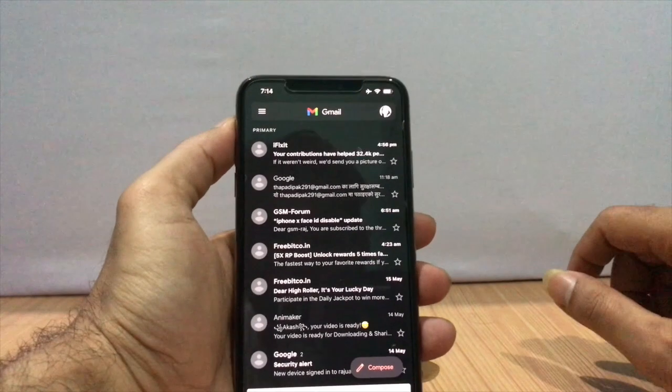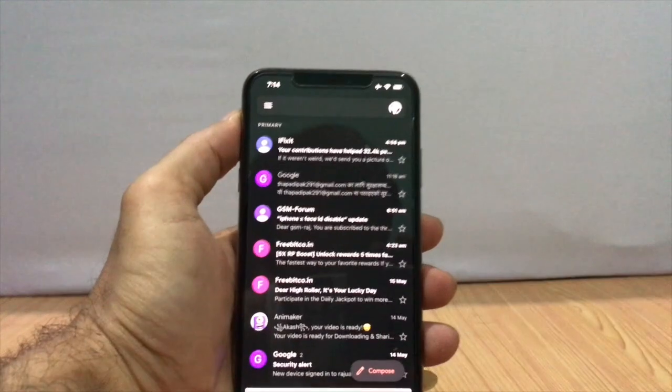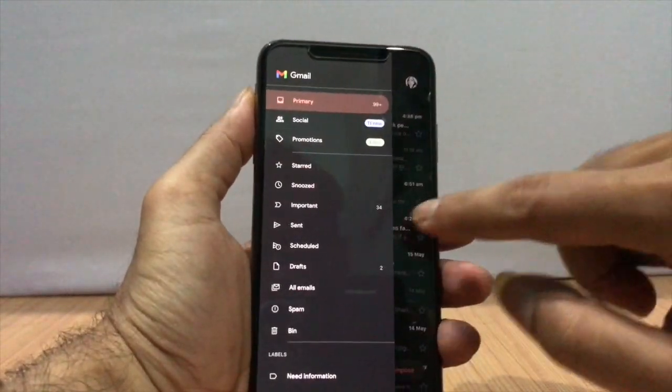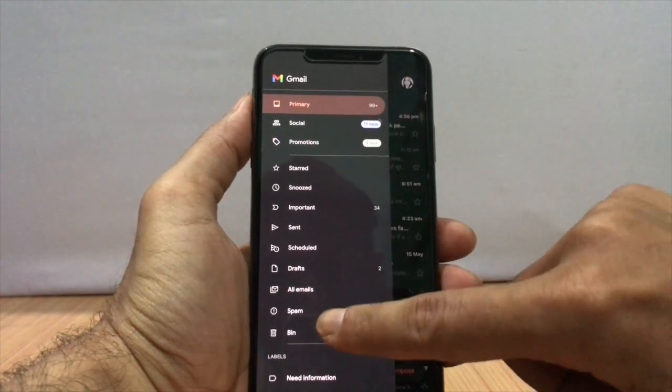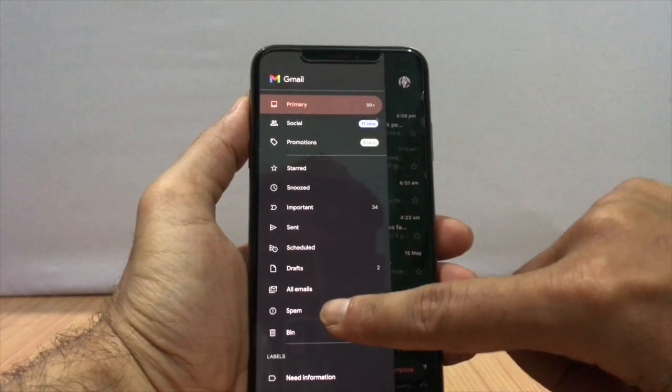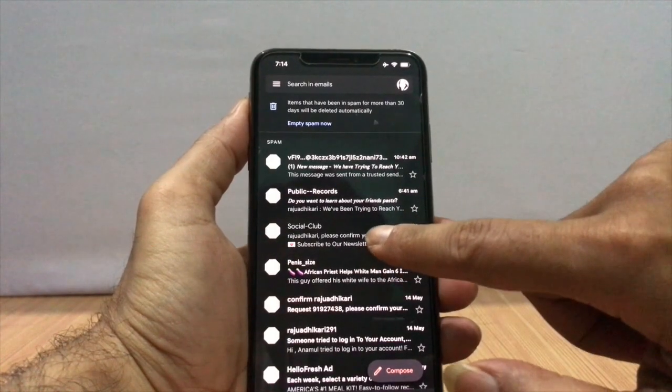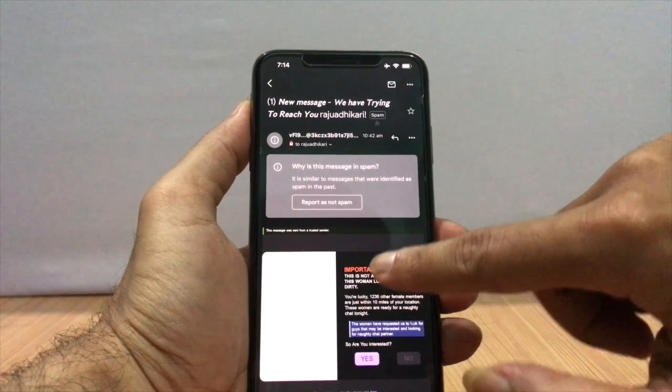Do not open unwanted mail. If you receive a message in your spam folder, it may be untrusted mail with a link that can push malware onto your iPhone. Avoid opening such untrusted mail on your iPhone.